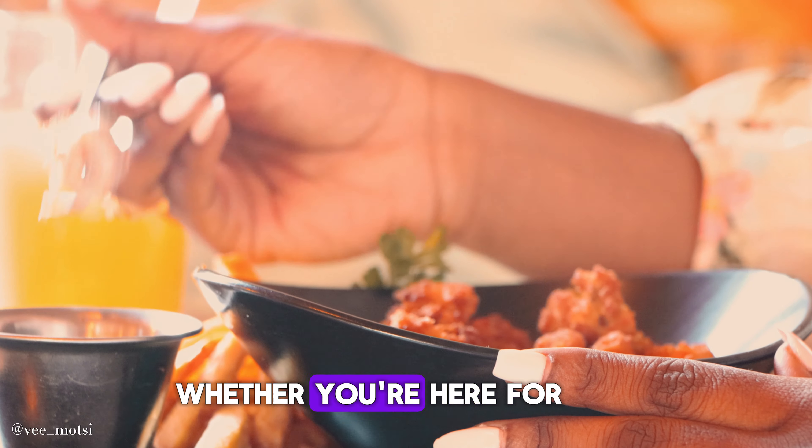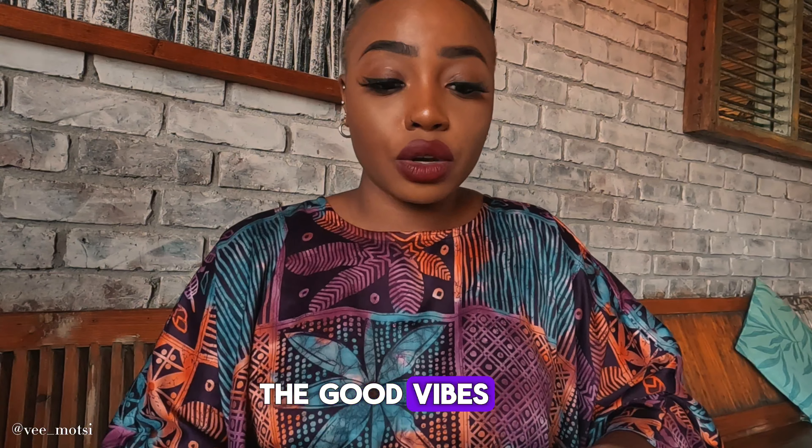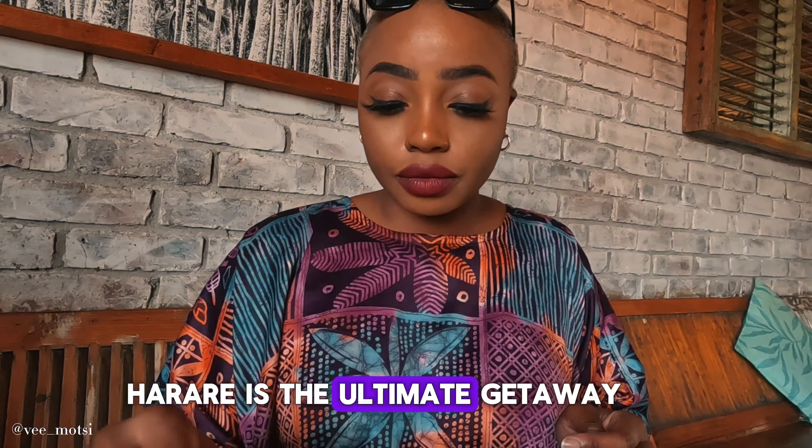It's pure bliss, right? Whether you're here for a weekend escape, a special celebration, or just to soak in the good vibes, the Beach House in Harare is the ultimate getaway.